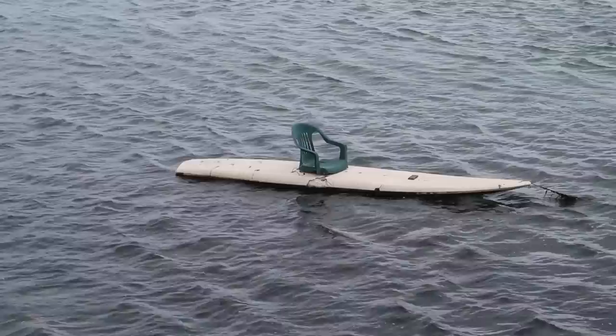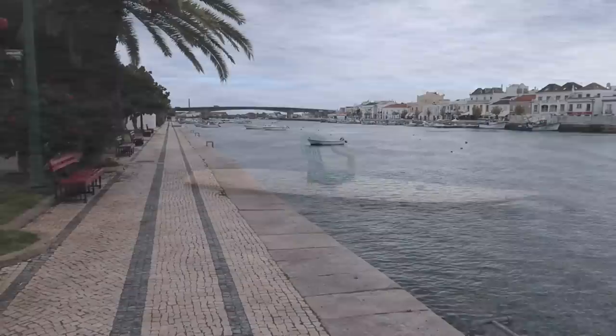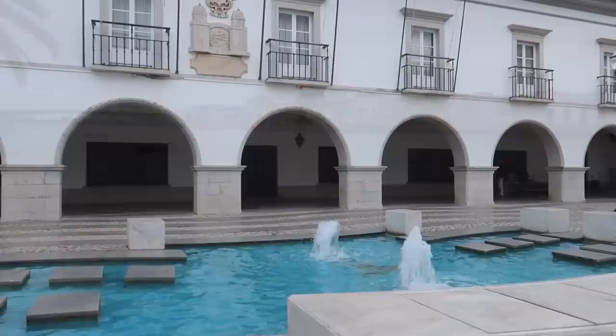The seaside village of Cabanas de Tavira is about 15 minutes' walk from the site. You can see a luxury yacht in the marina there, or you can get the train or drive 10 minutes to Tavira itself.